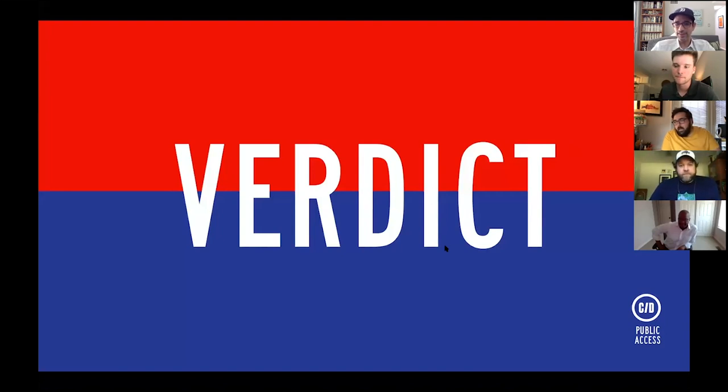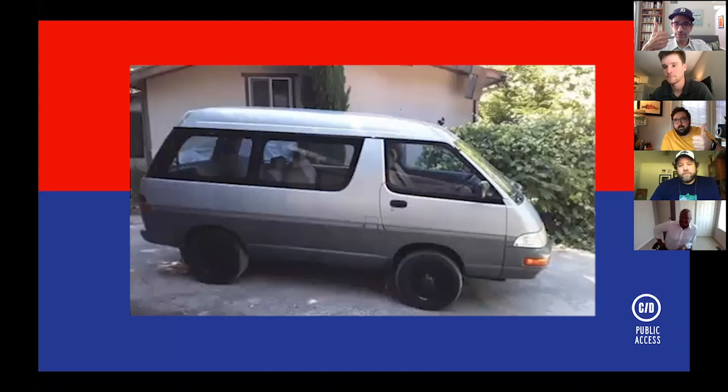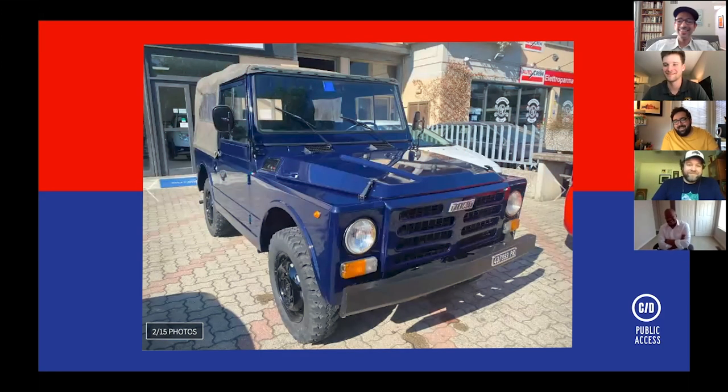Verdict time. Drew puts up his Toyota Town Ace Super Extra and it gets universal thumbs up for sheer weirdness. Drew's own favorite from the other picks is the Delica. Jonathan's favorite from others is the old Fiat Campagnola with the Dutch doors.